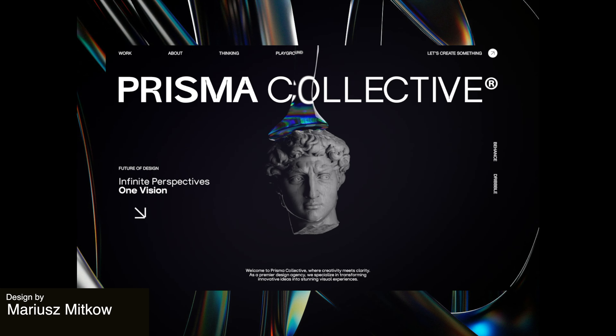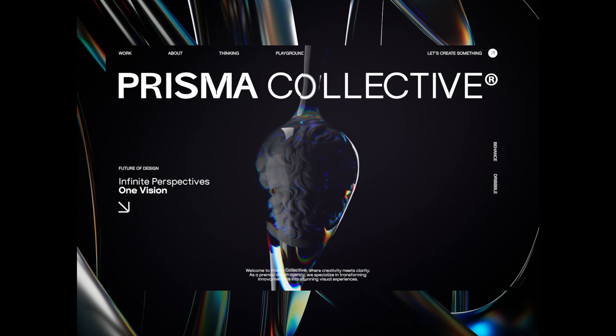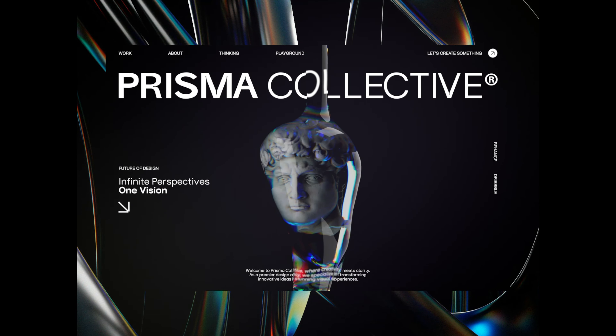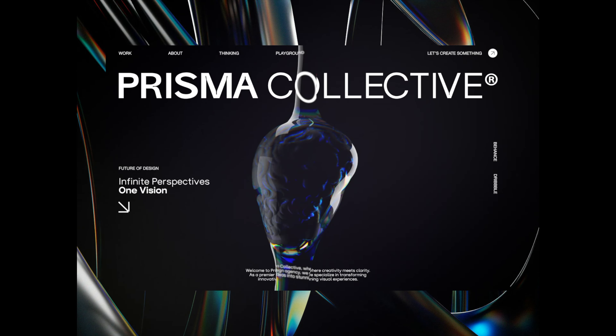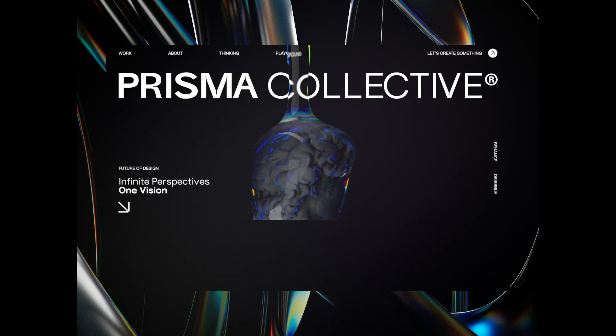Now this is a Prism Collective concept for a visionary designer. This animation really plays with light and texture in the hero section, with rainbow reflections and a thick liquid enclosing various spinning figurines. We really love this feature.